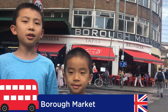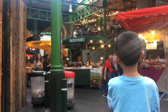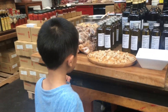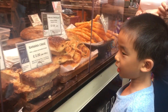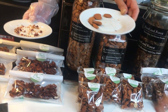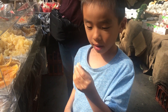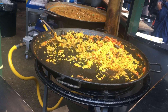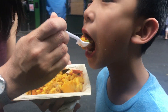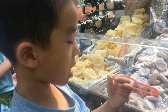Number nine is Borough Market, and we're going to look for something to eat. This is London's most renowned food and drink market, featuring British and international produce. You can get many free samples here. I'm going to eat a bacon cheeseburger. Next we're having paella, watermelon juice, doughnut, and candied fruit.